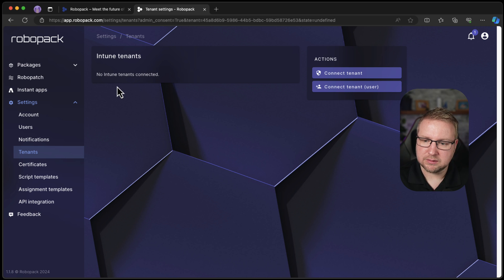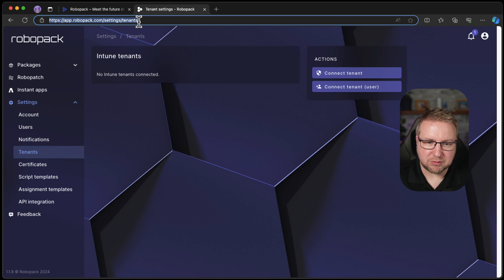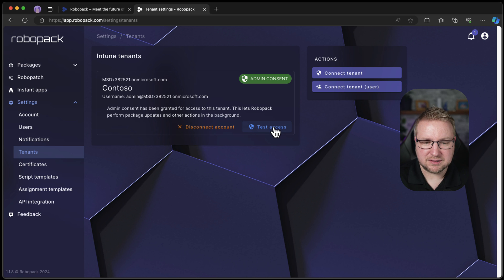Do the old Intune trick of refreshing the browser. There it is — easy. It's a test access, I guess. Great, that seems to work fine. Perfect.